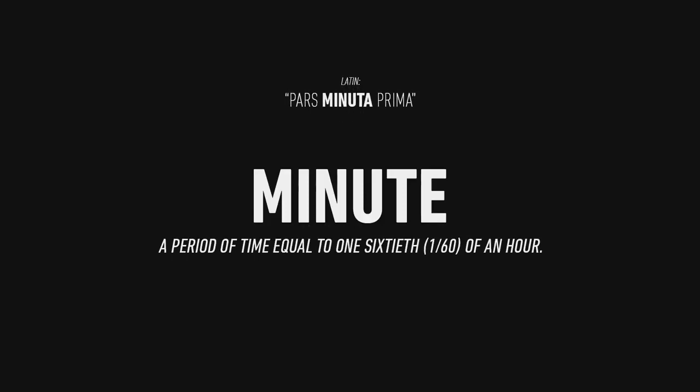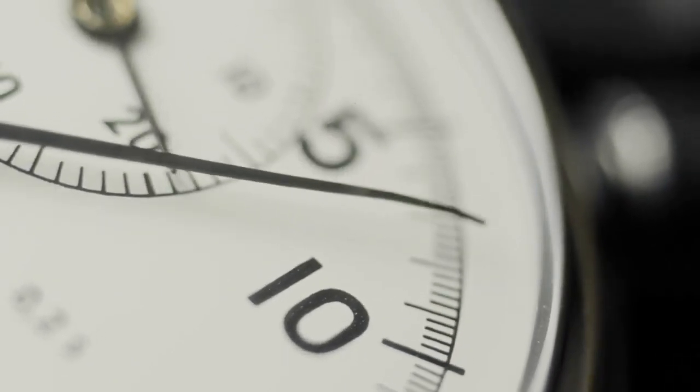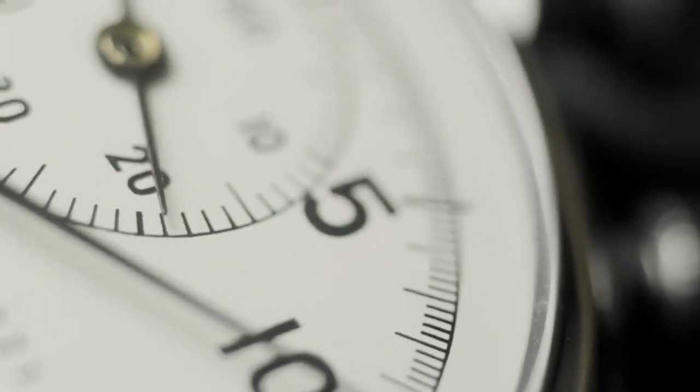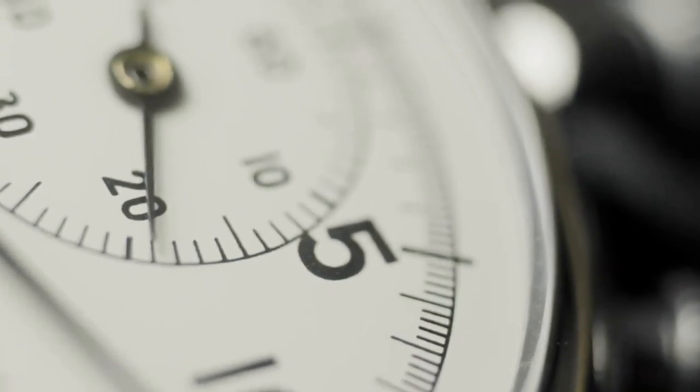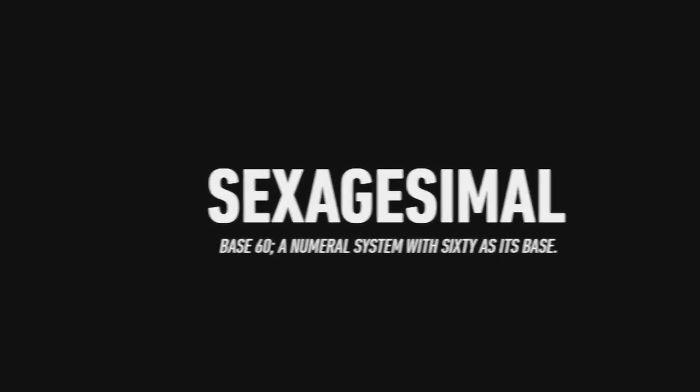The word 'minute,' as in a unit of time, comes from a Latin term meaning 'first small part.' In other words, the reason we call a minute a minute is because it is the first smaller part, or the initial division, of an hour. Following the same logic, a second is called a second because it is the second division of an hour. And while the second is officially the last sexagesimal fraction, this succession would mean that one hour is 60 minutes, one minute is 60 seconds, and one second is 60 thirds.